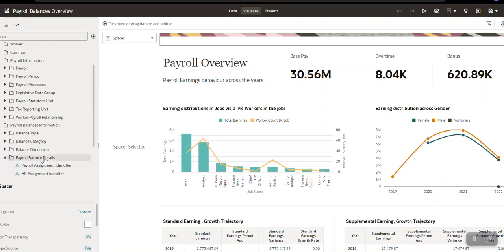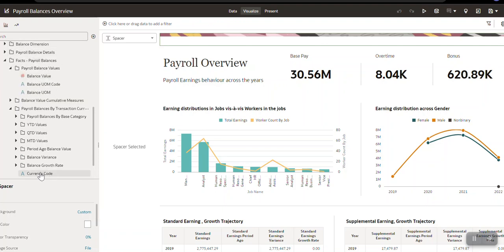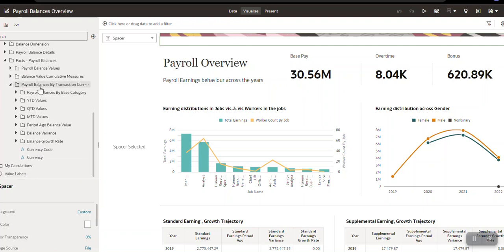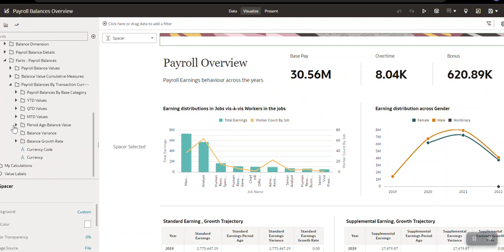Under payroll balances details, there are different assignment-related details associated with the payroll balance of a worker, and then the measures. We have support for the base measure — balance value — and if you want to do any calculation, you can apply specific filtering and create a custom calculation. We have support for payroll balances by base category, such as supplemental earning, standard earning, and other deductions. Then all period-to-date measures — year-to-date, quarter-to-date — for each base category, as well as period-ago values for each base category, balance variance showing the difference between any two time dimensions, and balance growth rate showing how much it increased or decreased compared to the past period.